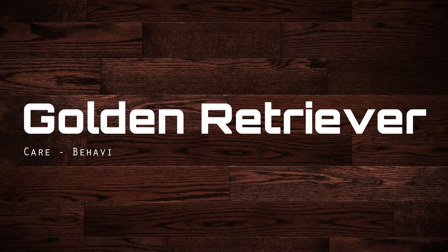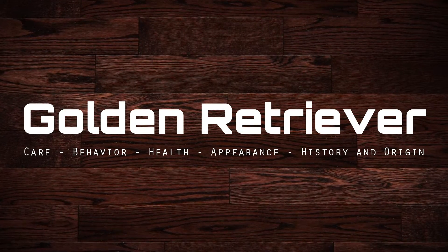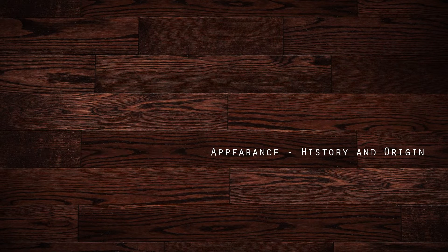Today in this video, we'll discuss Golden Retriever care, behavior, health, appearance, and history and origin.